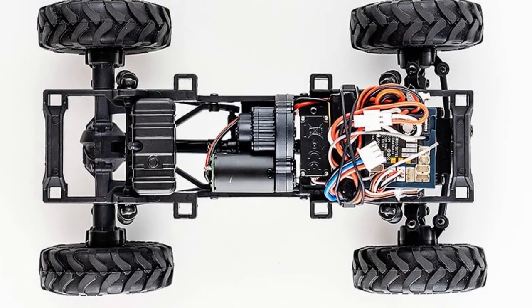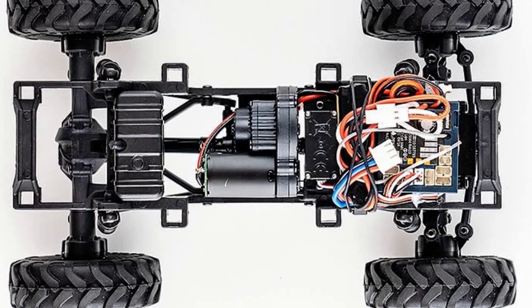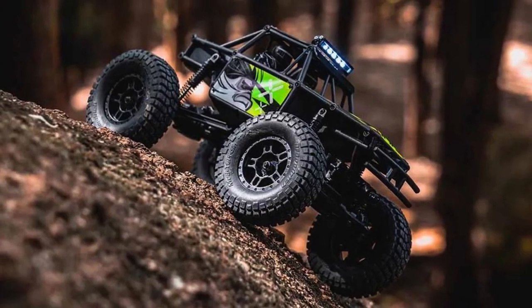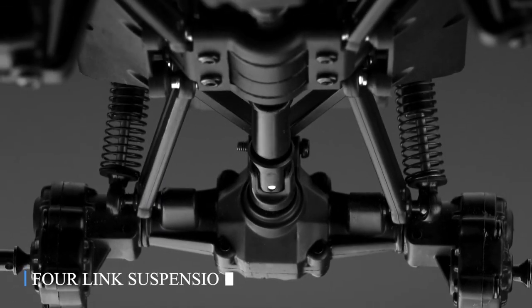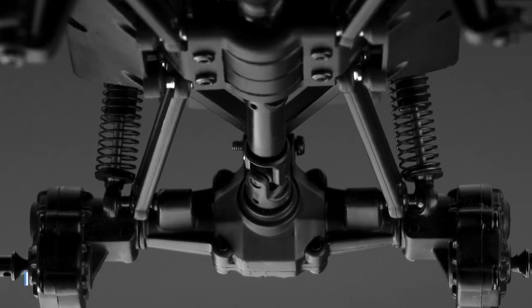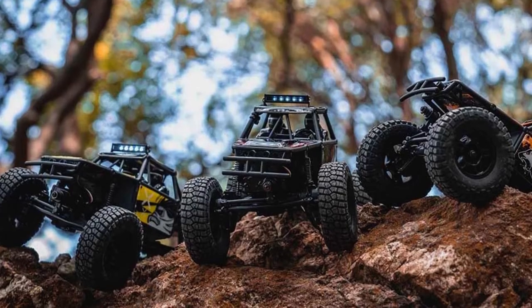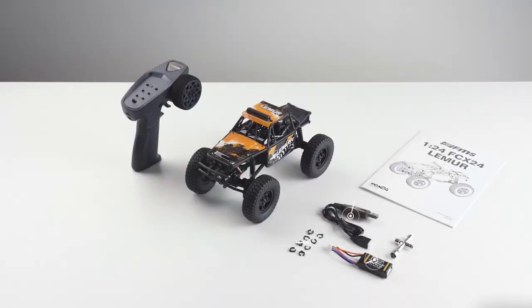It's equipped with a variable speed servo and a two-in-one receiver and ESC combo. The model features the reliable FCX24 portal axles with metal gears at the wheel end. The undercarriage showcases slider-style driveshafts and a multi-link suspension setup. The Lemur is delivered as a ready-to-run package, complete with a USB charger and a multi-tool.